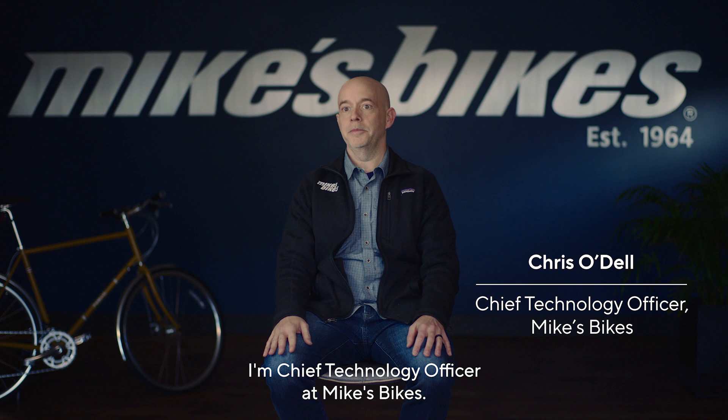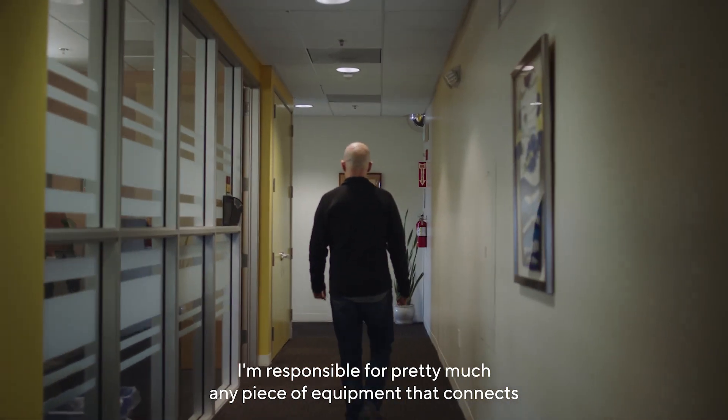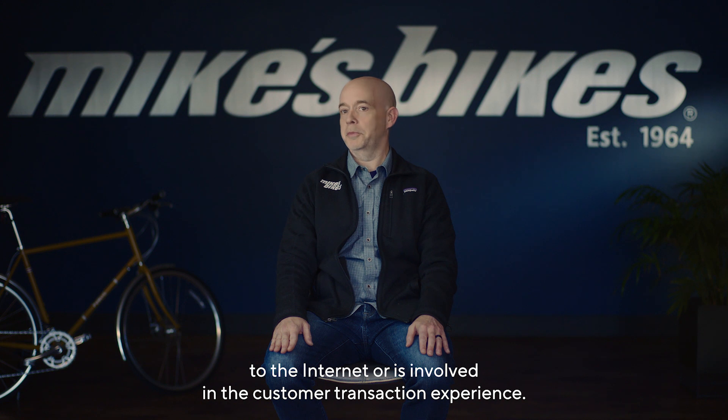I'm Chris O'Dell. I'm Chief Technology Officer at Mike's Bikes. I'm responsible for pretty much any piece of equipment that connects to the internet or is involved in the customer transaction experience.